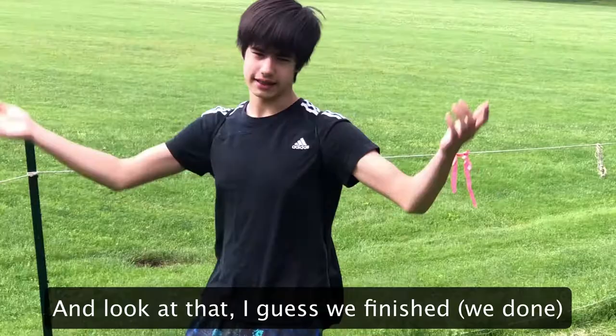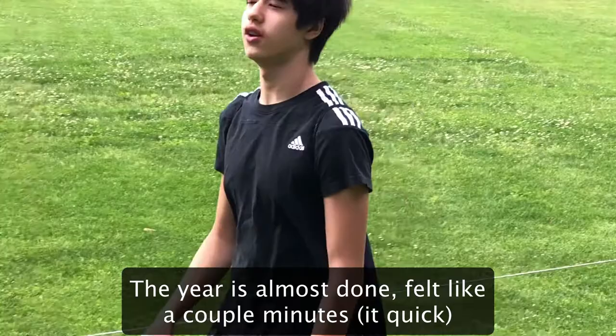And look at that, I guess we finished. Shout out period 7, and thanks for listening. The year is almost done, felt like a couple minutes. It's great — stay safe, and we'll get through it.